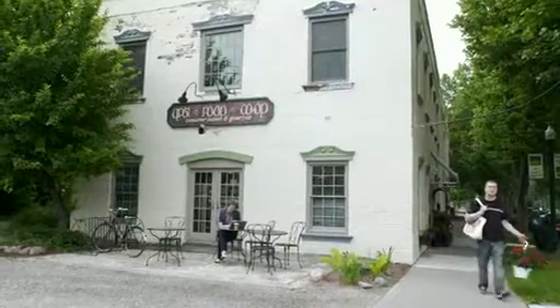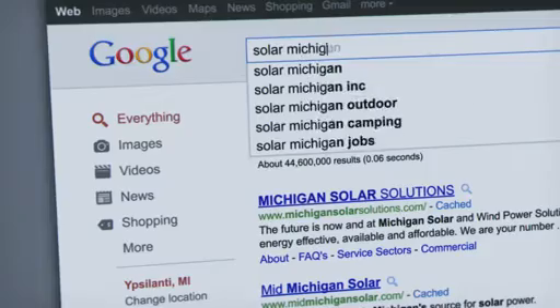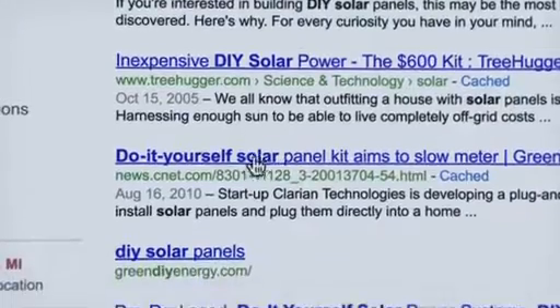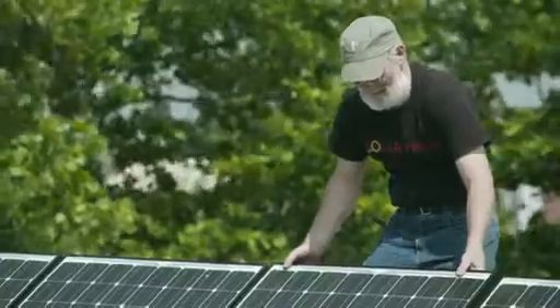My friend Corinne, the manager at the Ypsilanti Food Co-op, sent me what she thought was a grant for a solar project — turned out it was a very low-interest loan, but it sparked my interest. I did some searching and found a small $6,000 grant from the state of Michigan. I'd never done solar — I didn't know square one about how it was done. We bought panels, figured out how to do it, and that was our first system.